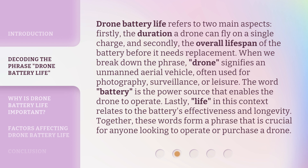The word 'battery' is the power source that enables the drone to operate. Lastly, 'life' in this context relates to the battery's effectiveness and longevity. Together, these words form a phrase that is crucial for anyone looking to operate or purchase a drone.